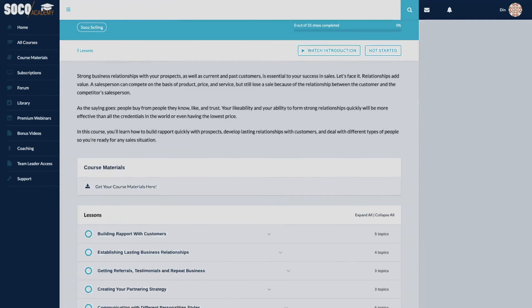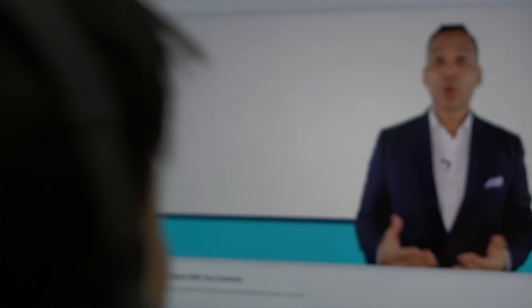I invite you to join us inside SoCo Academy and join our brand new virtual selling course to start evolving your online sales presentations.